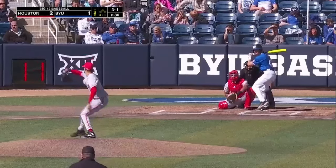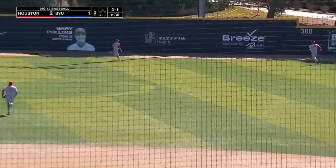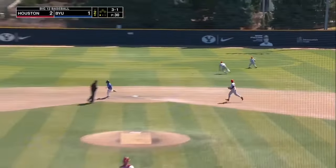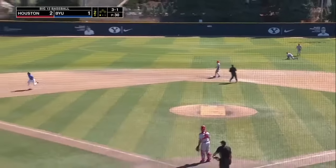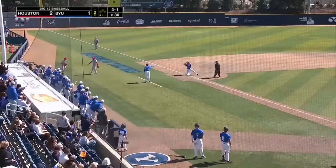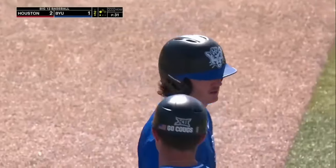Three and one, there's the swing — and how about into the gap for Scow! He's going to second, he's thinking three right here. Here he comes, turns the corner, it's going to be close — he slides in safe! The ball gets past the third baseman, a triple for Ryker Scow, his first hit in Provo.